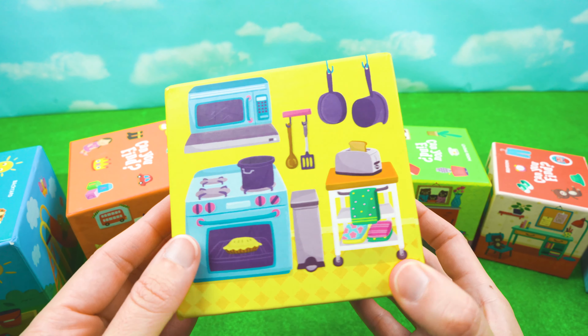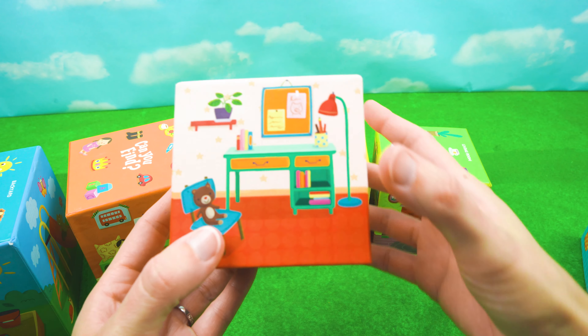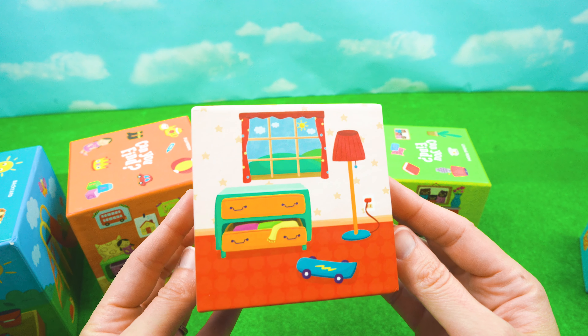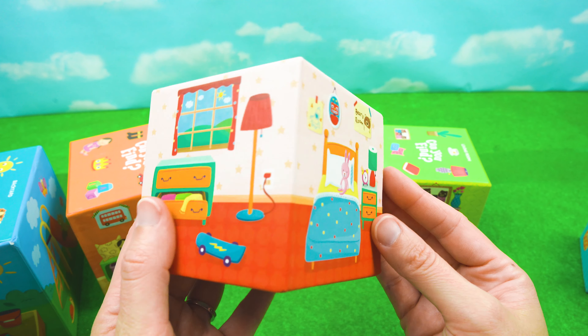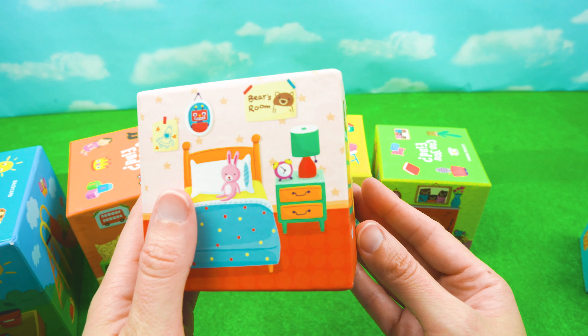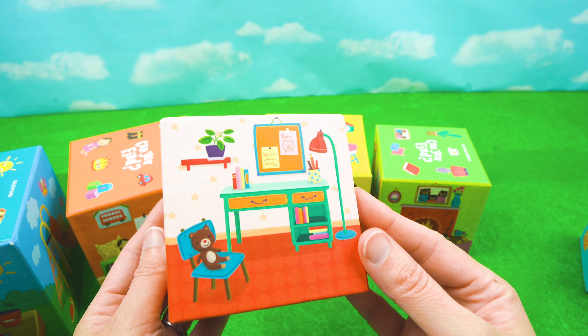And the next one we're going to look at today is the bedroom. A dresser, a bed, the closet. Oh, that's a messy room, isn't it?